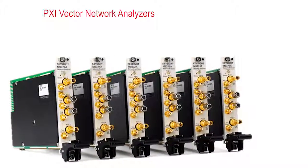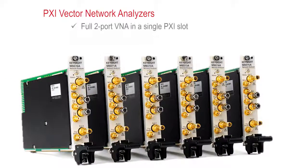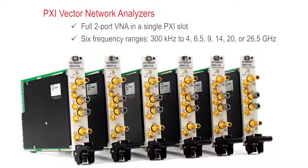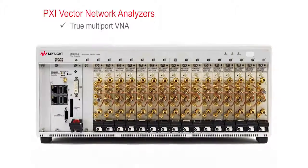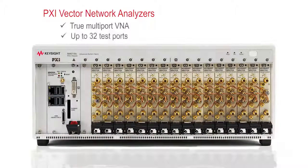Keysight has a variety of PXI vector network analyzers. Full 2-port VNAs that occupy only a single PXI slot are available in 6 different frequency ranges from 300 kHz to 26.5 GHz. They can be cascaded in a PXI chassis to form a true multi-port VNA with anywhere from 4 to 32 test ports. They perform fast, accurate measurements and reduce your cost and size of test by letting you simultaneously characterize many devices, 2-port or multi-port, using a single chassis.